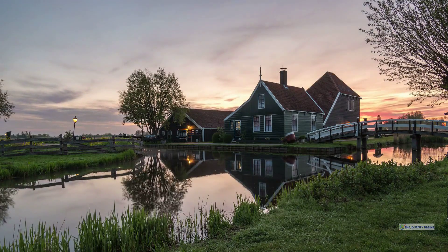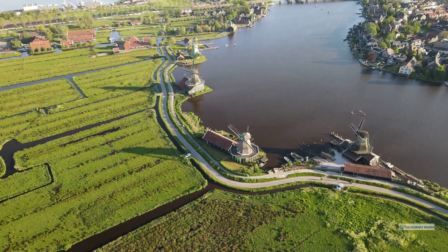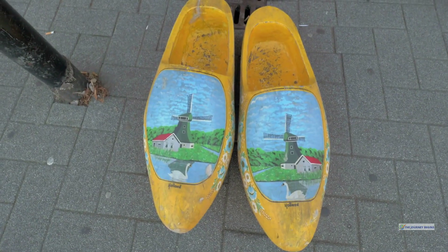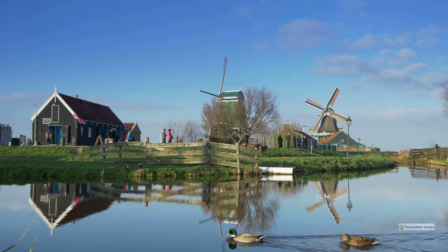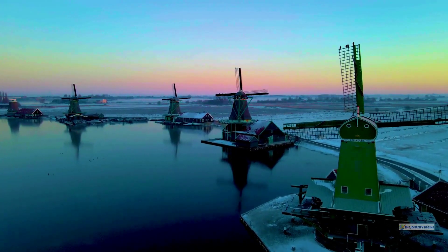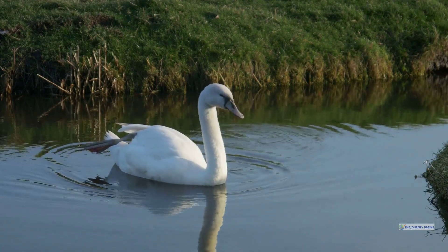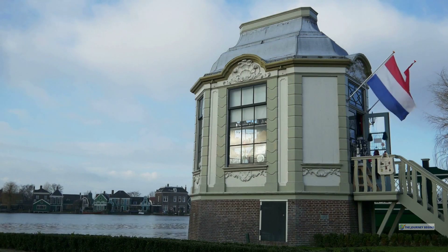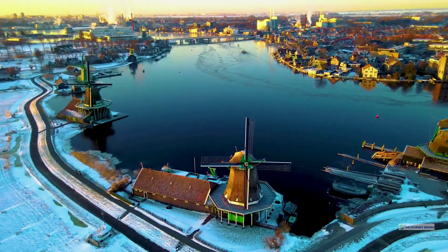The next destination will transport you back to the 18th and 19th centuries. Zaanse Schans, located just a short distance from Amsterdam, is a vibrant living museum. The village is dotted with well-preserved windmills, traditional wooden houses, and workshops where artisans still practice age-old crafts like clog making and cheese production. As you stroll through the village, you can visit various windmills, each with its unique function — from grinding spices to making paint. The colorful surroundings paired with gently spinning windmills create a perfect setting for photography. Most attractions are free, but consider purchasing a Zaanse Schans card for access to all museums and windmills. Arrive early to capture the best light and experience the village before it gets busy.